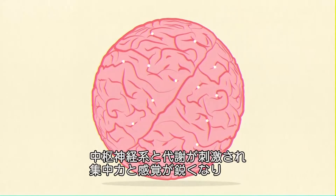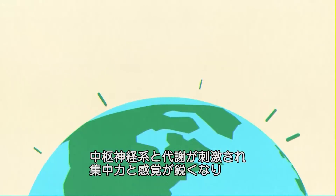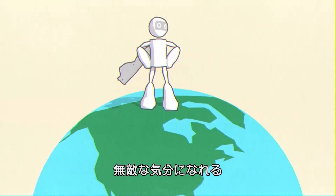Caffeine does. It stimulates your central nervous system and metabolism, which sharpens your concentration and reaction time, and makes you feel on top of the world.